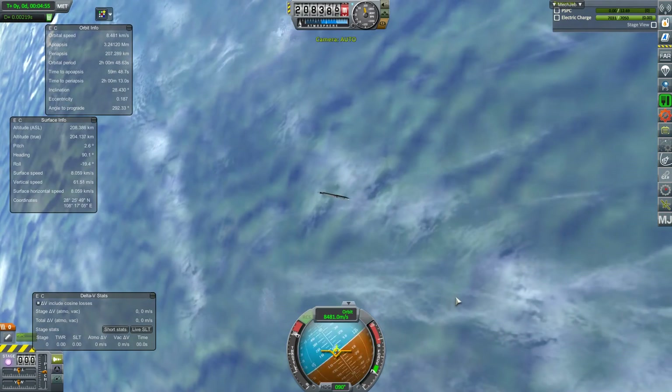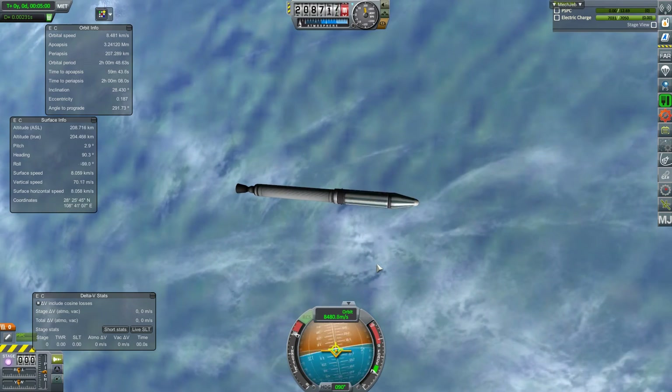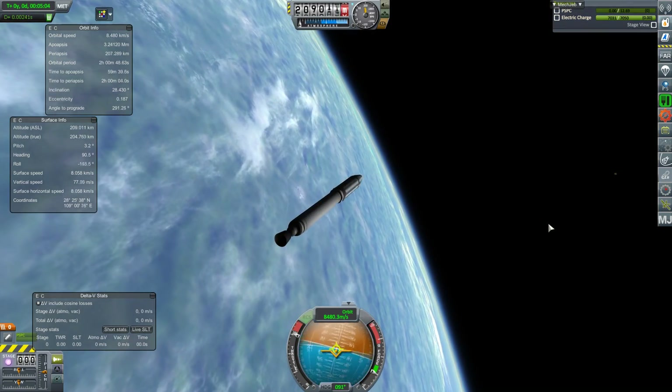Bingo! Not just into orbit - into quite an eccentric orbit, 3,000 kilometers above the surface. Okay, I've done it! I think I can make this even better, and perhaps if I look at some more modern rocket technology I can do even better still. But until then, I'm Scott Manley. Fly safe.